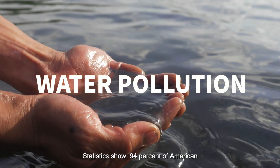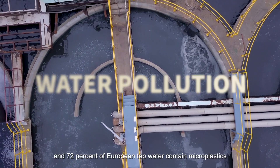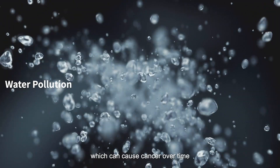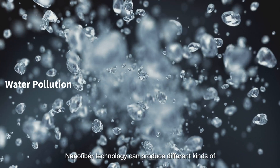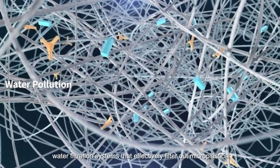Water pollution. Statistics show 94% of American and 72% of European tap water contain microplastics, which can cause cancer over time. Nanofibre technology can produce different kinds of water filtration systems that effectively filter out microplastics.